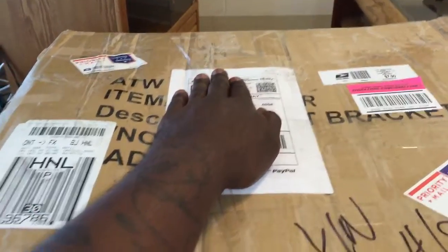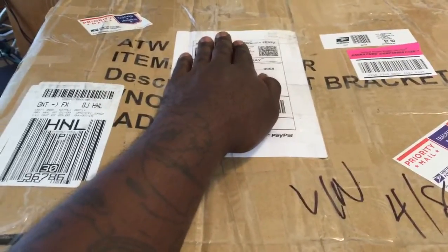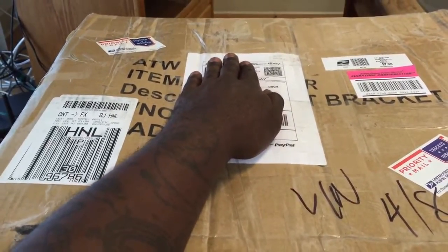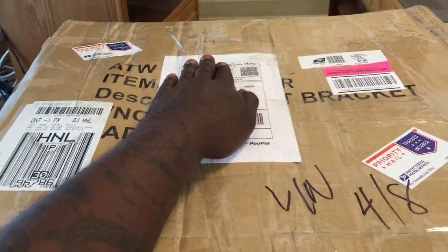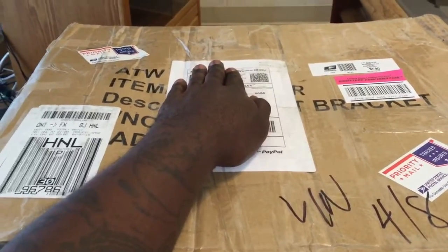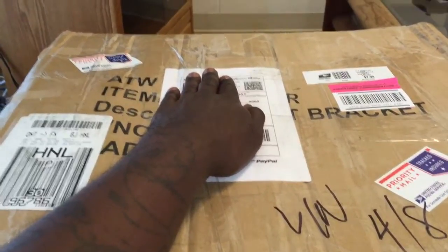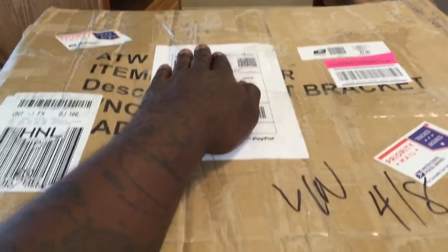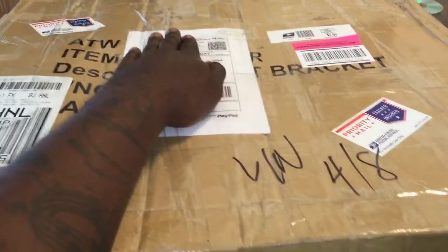As y'all know, I have been doing upgrades on my DC to 1994 Acura Integra. I put a new upgrade on it. I've been going to this place called SoCal Accessories, that's in California. I used to live out there but now I'm in Hawaii, so I gotta ship my stuff. Luckily they shipped my stuff out here — I'm so happy about that, thank you SoCal Accessories.